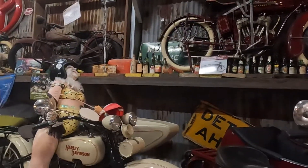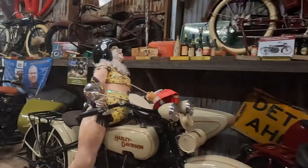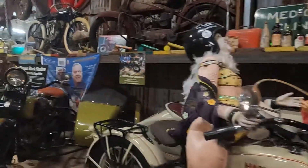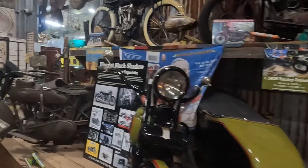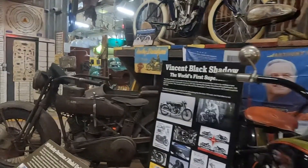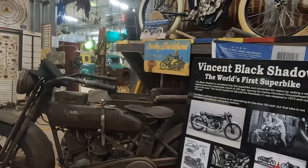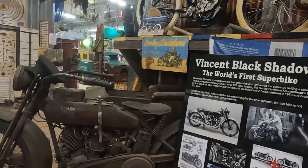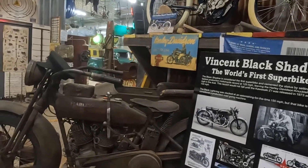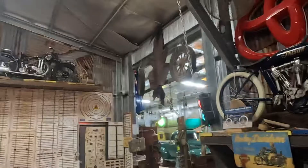This is a 1929 J model Harley with a sidecar — pretty special this one. It says it's a famous one out of a Steve McQueen movie, did a famous jump in it. I don't know about that — I don't know if I'd be going to jump that. More Indians, and there are bikes across the top here.